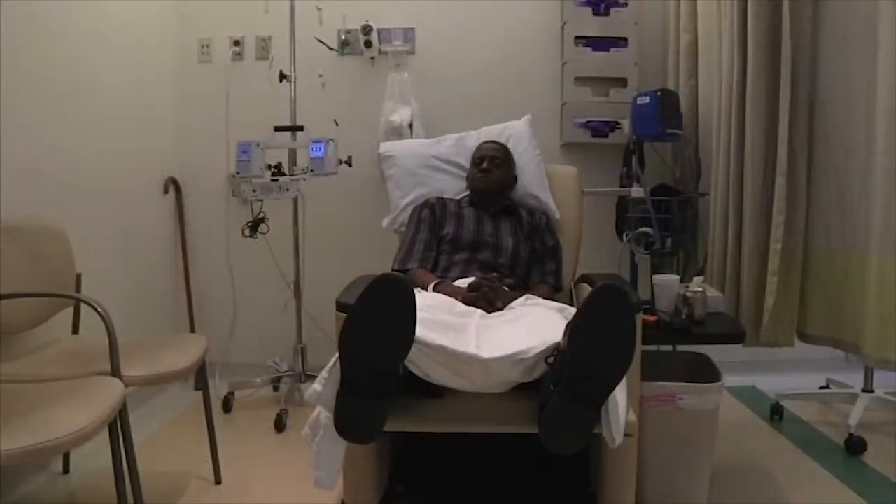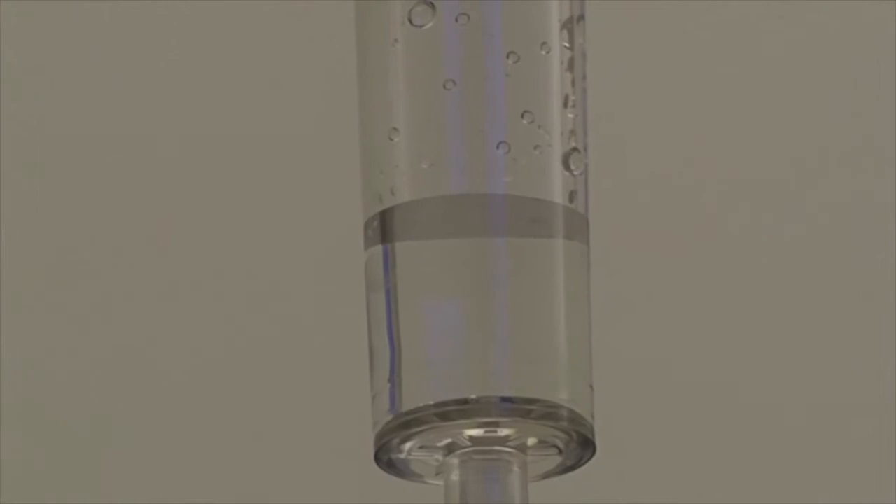If we have a tool that can help us to better control people's symptoms and side effects, oftentimes that means we can continue chemotherapy for a longer period of time. And in this context, given that many of these chemotherapies are life-prolonging, this can potentially have an impact on people's longevity.